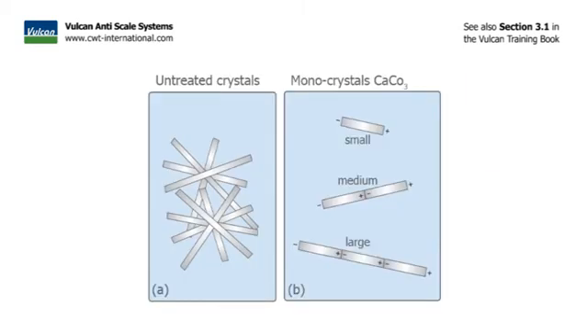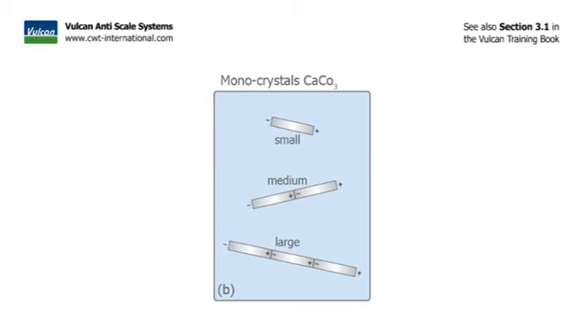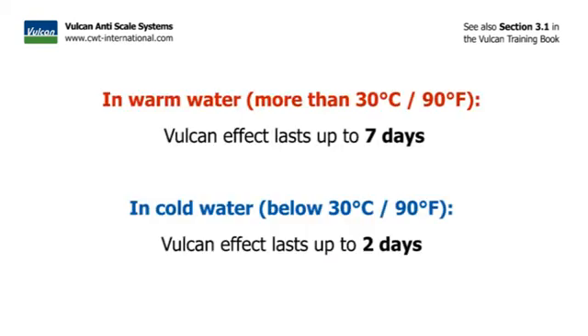The Vulcan treatment aims to create as many monocrystals as possible. When the monocrystals are created by the impulse variation, it is important that they grow as long as possible before making their way through the piping system. The larger the crystals, the longer it takes until they fall apart and eventually die. In warm water, crystals grow faster and are therefore stronger and live longer. This explains why the Vulcan effect lasts longest in warm water — up to seven days. In cold water, the treatment lasts approximately two days.